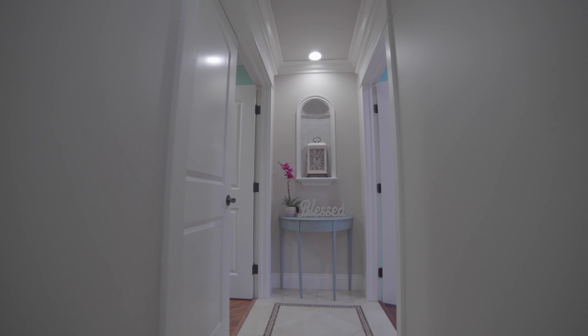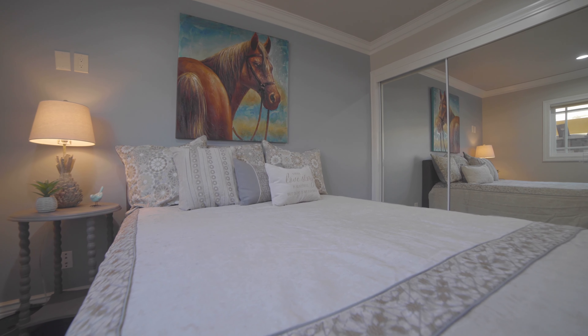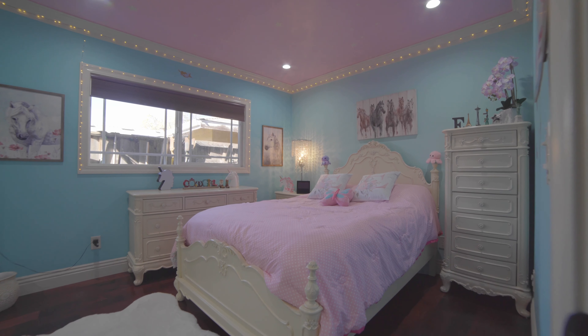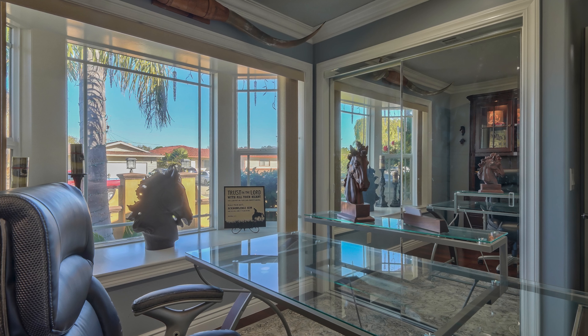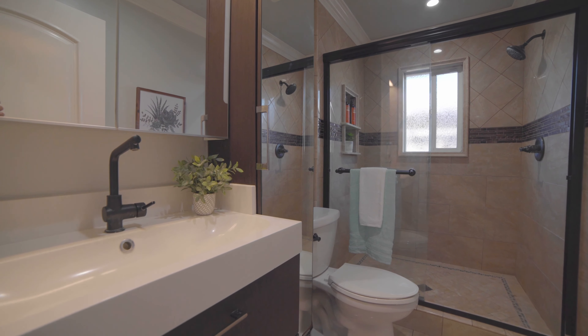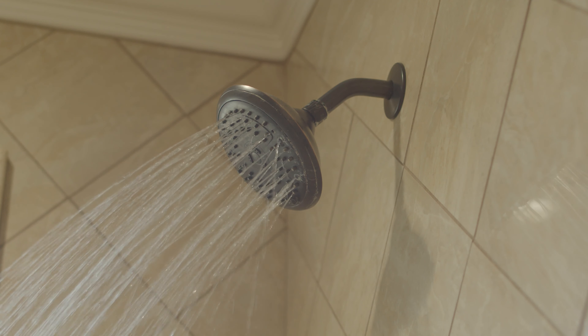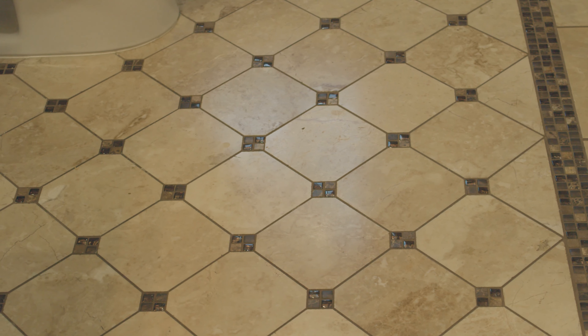To the right of the home is where you'll find the four bedrooms and two bathrooms. Both bathrooms have had extensive remodeling done. The shared bath has a beautiful floor-to-ceiling tiled step-in shower with built-ins and glass doors, plus the custom tile flooring.